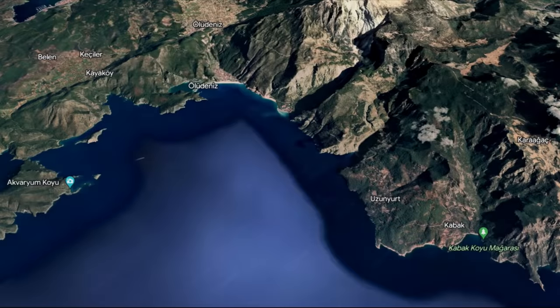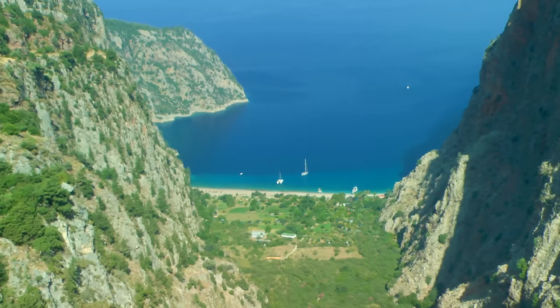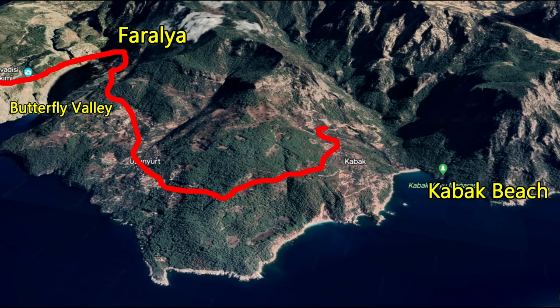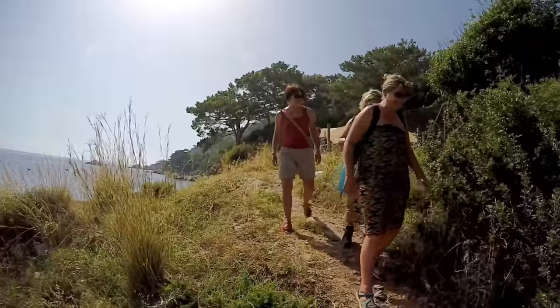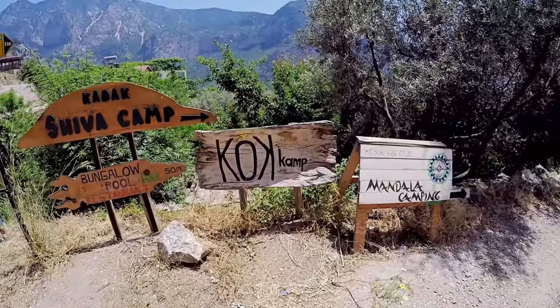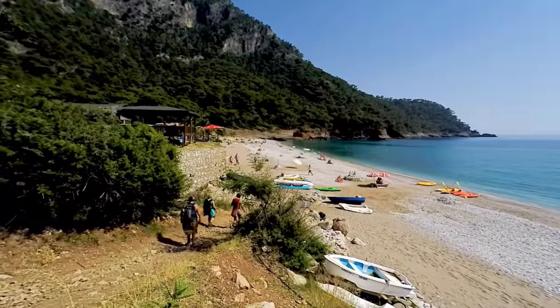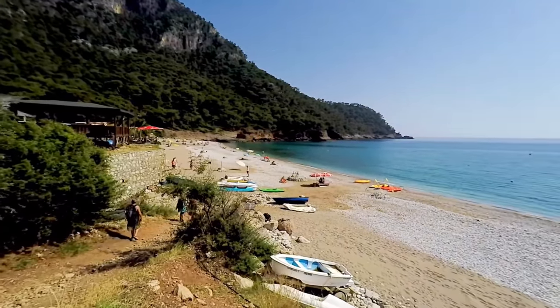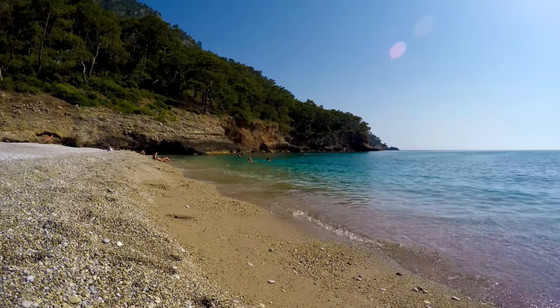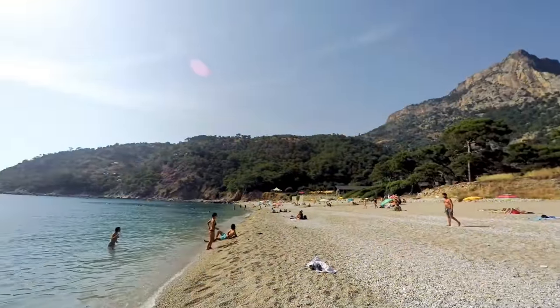The last beach to the south is Kabak Beach, accessible from Uludenice, passing Kudrak Beach, through Faralya — which is high above Butterfly Valley — eventually reaching a point high above Kabak Beach, then a steep track road down. The walk down is actually very scenic. Unlike Butterfly Valley, there is plenty of accommodation here, from beach bungalows to nice hotels. There's a large rustic restaurant and bar on the beach which also serves alcohol. In the middle of summer there's sometimes a service bus to and from the beach.